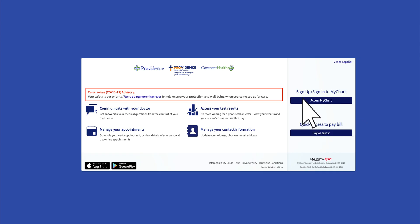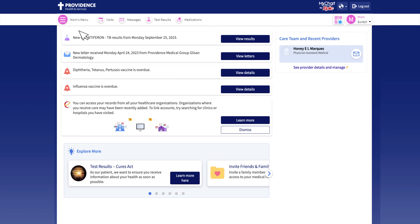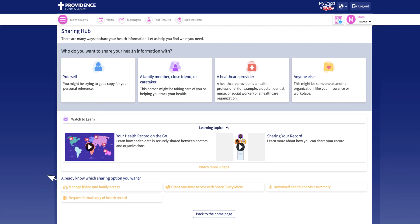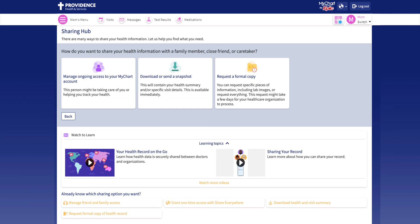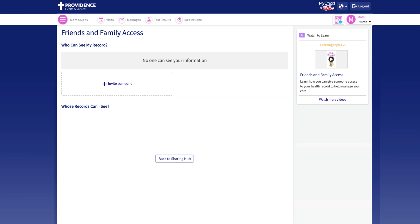Have the friend or family member sign into their MyChart account. Select Share My Record from the main menu. Then they will grant access through the Invite Friends and Family section. They will select Invite Someone, and enter basic information for you, the care partner.